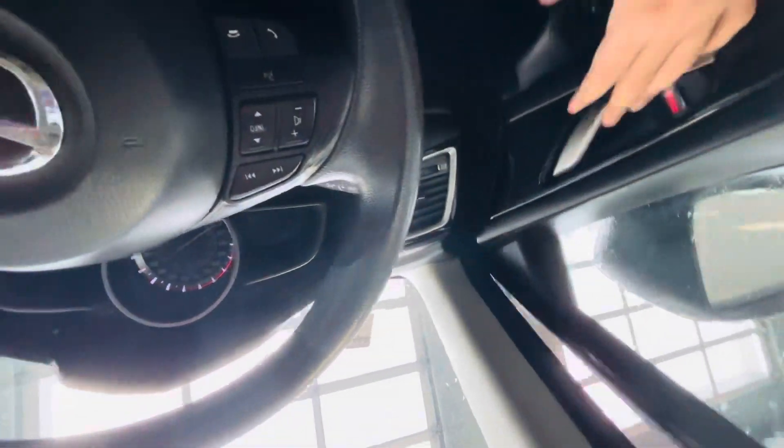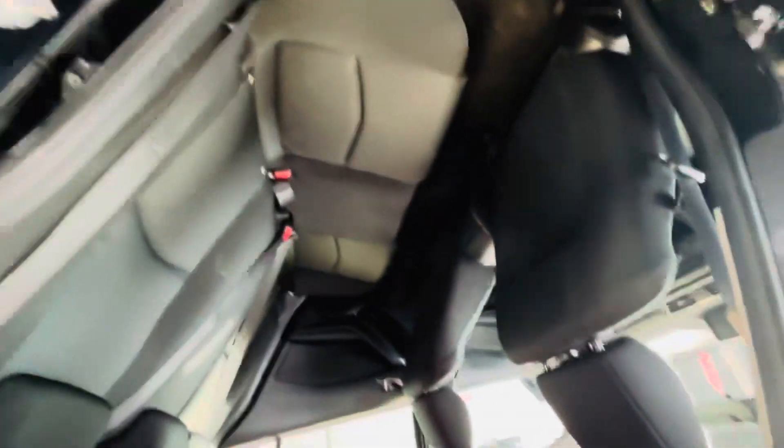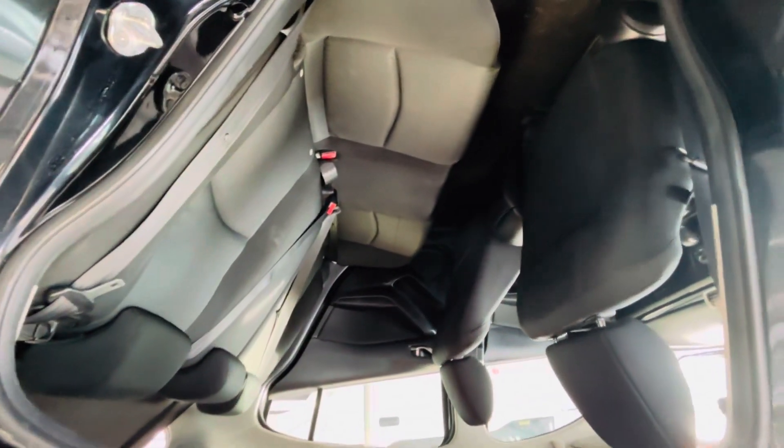If we go to the backseat, you have really, really good space back here as well.